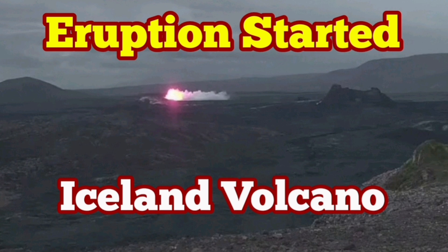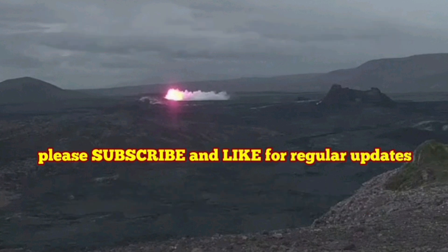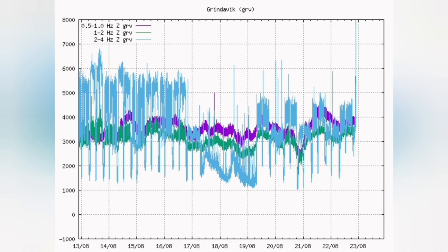We have an eruption — 21:26 Icelandic time. The eruption has started with a spike in the tremors: a magnitude 4 on the Richter scale. There was a sharp spike — you can see it's like a needle going up.